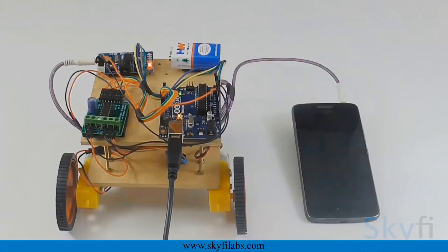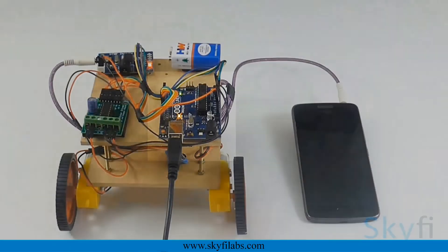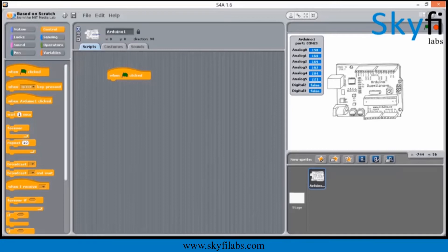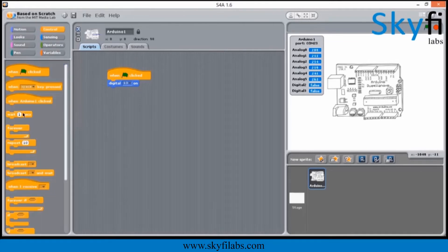As part of this project, your child will learn about the different systems in mobile-controlled robots, such as the DTMF decoder, Arduino board, and DC motors. The course uses simple drag-and-drop block programming, which is super fun to do.